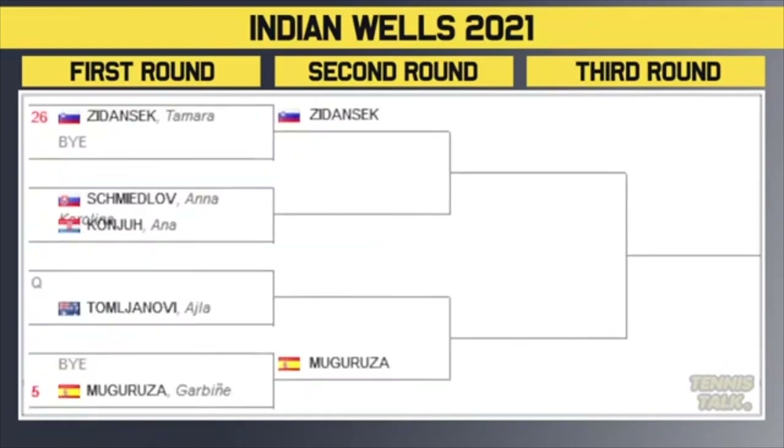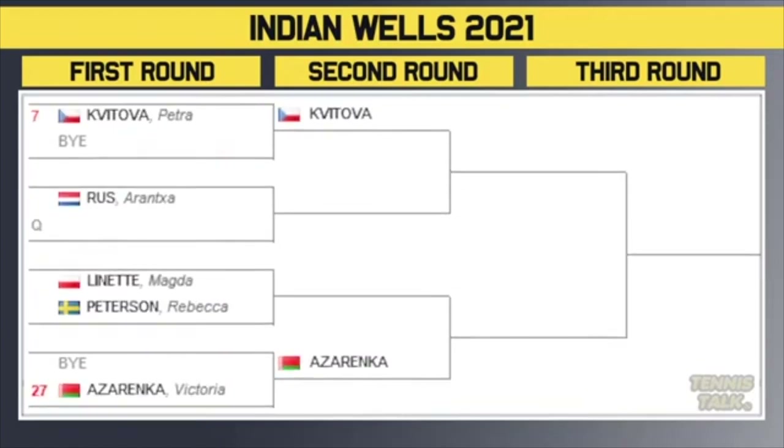Zidansek awaits the winner of Svidlova or Konju in the second round. Then a qualifier versus Tomljanovic — winner of that plays Muguruza, the fifth seed. So Muguruza and Kerber could be a fourth round matchup. This part of the draw takes on the Gauff-Krejcikova section, so we could be getting a replay of the feisty matchup between Krejcikova and Muguruza — so unprofessional. But also don't forget, this section plays against the top half in the semifinals. We could be getting Muguruza versus Sakari, Muguruza versus Andreescu, Krejcikova versus Jabor, Pushkova versus Muguruza, or Gauff versus any of those.